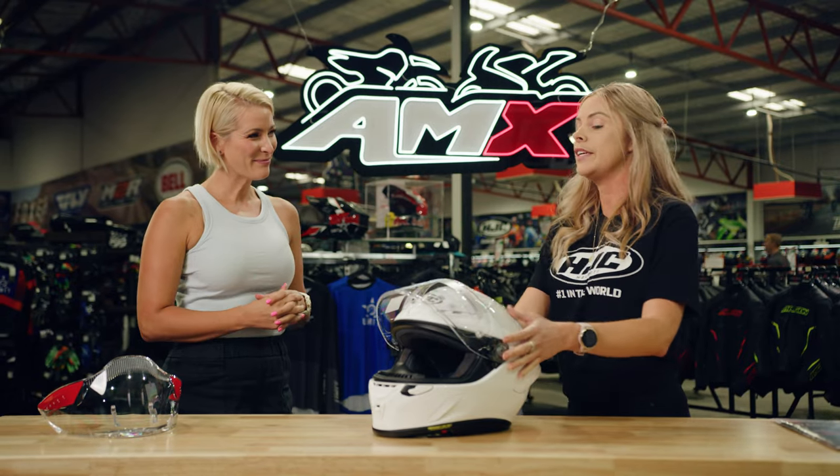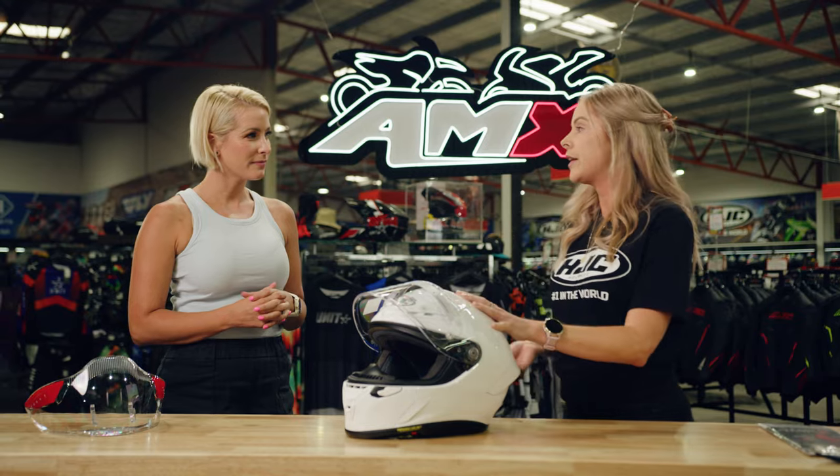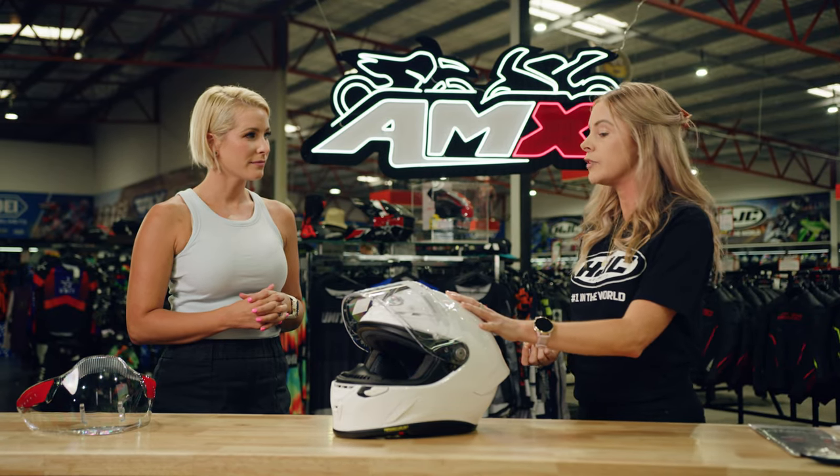So to tick the boxes for FIM homologation, this helmet must have some sort of superpower. You got it. HJC really have engineered an aerodynamic helmet utilising the feedback and research from their top level athletes over the past few years.